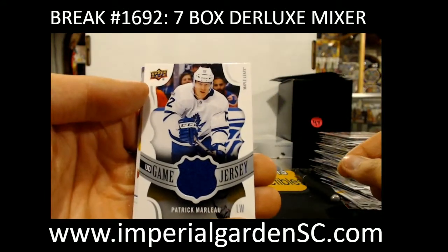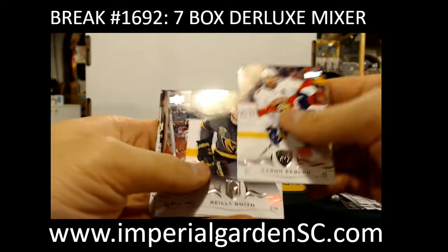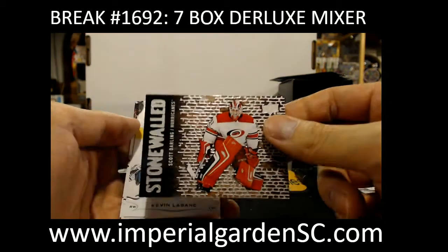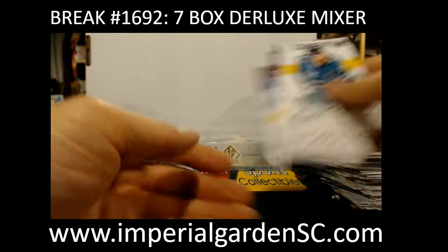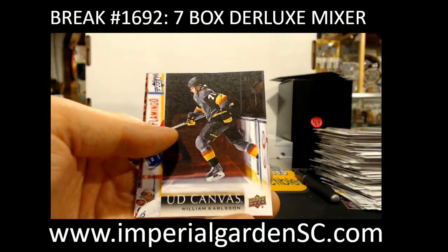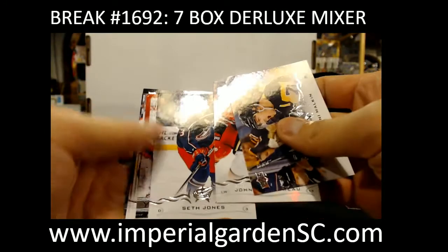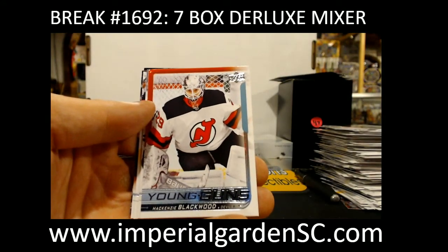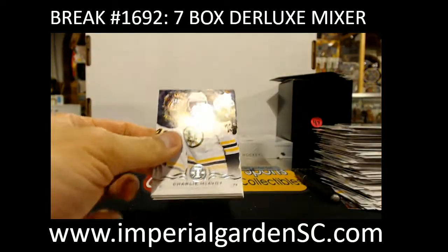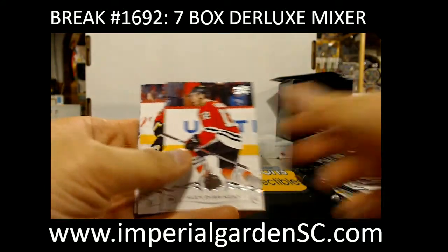We've got an Upper Deck Game Jersey — Pat Maroon for Toronto. And a Signature Sensations of Brandon Perlini for the Coyotes. And Scott Darling for the Hurricanes. Canvas for the Vegas Golden Knights — William Carlson. And Young Guns for the Devils — McKenzie Blackwood, New Jersey. And Stonewalled — Johnny Bower for the Leafs. Nice.